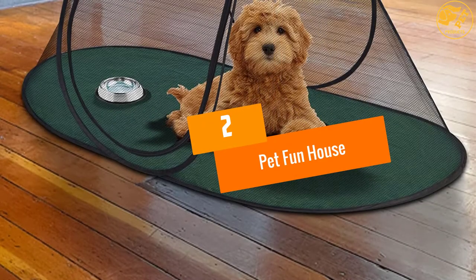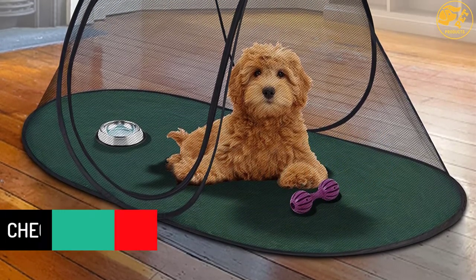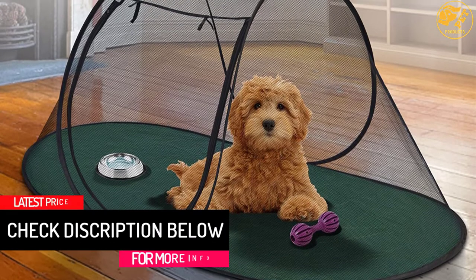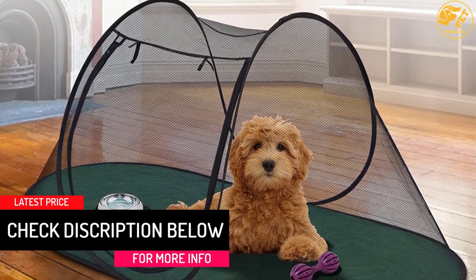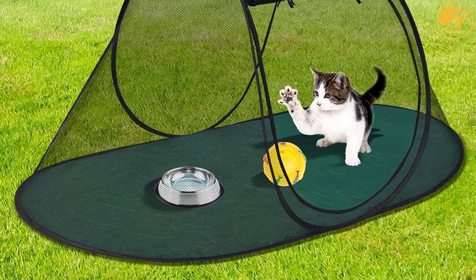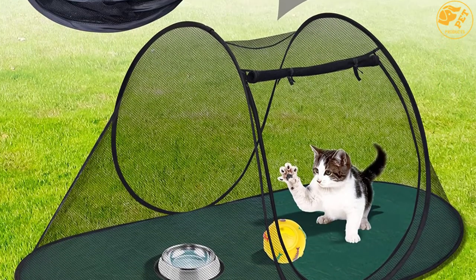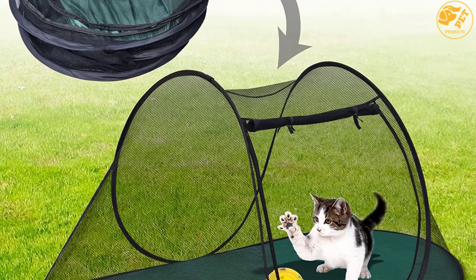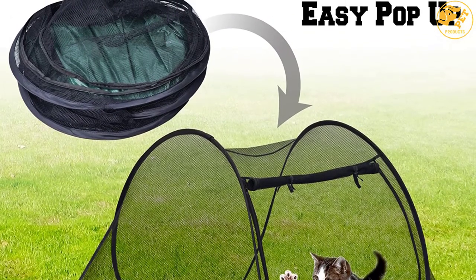At number 2: Pet Fun House. This pet playpen is the right one for your cats for its affordability. Easy to set up and fold up when storing it away. It is spacious, giving your cat ample space to play. The playpen is made of lightweight material making it portable, ideal for moving around when traveling. Additionally, you can also use it indoors to confine cats at one location, and it is also conducive for confining and observing ill or recovering pets.